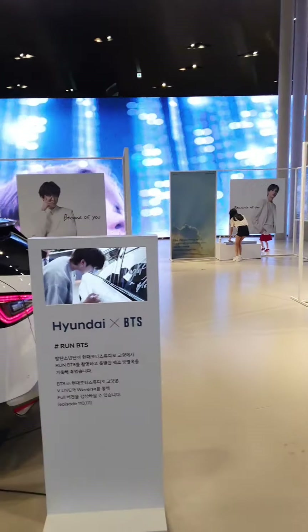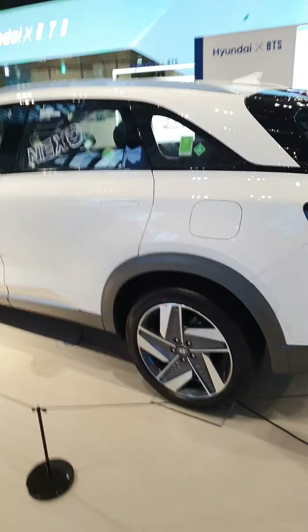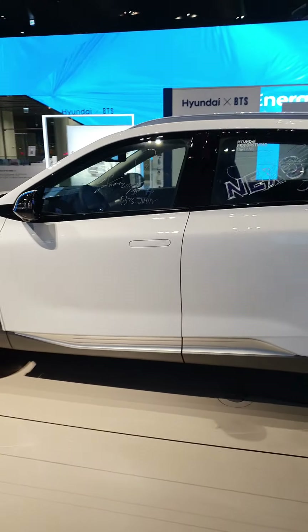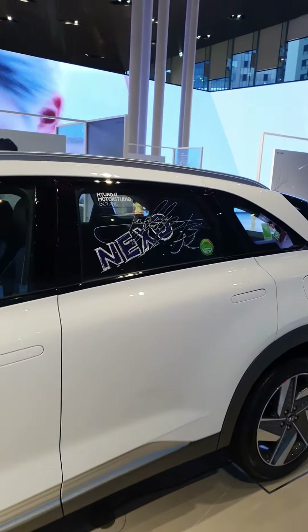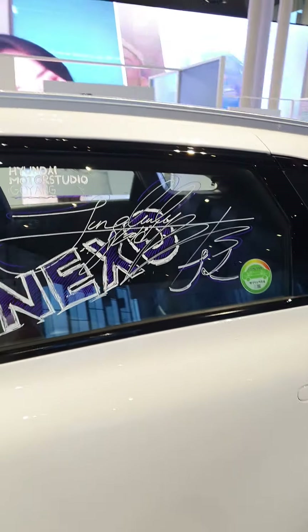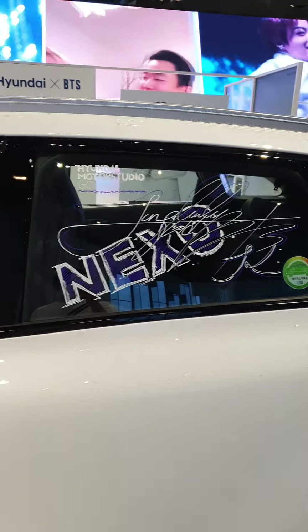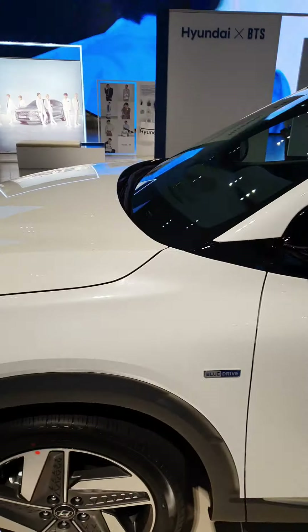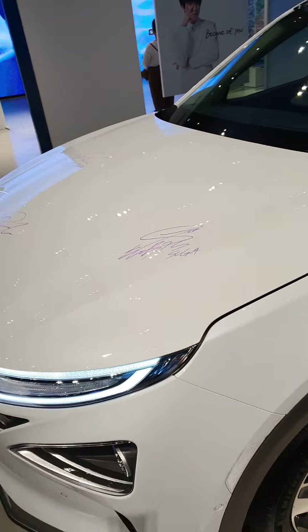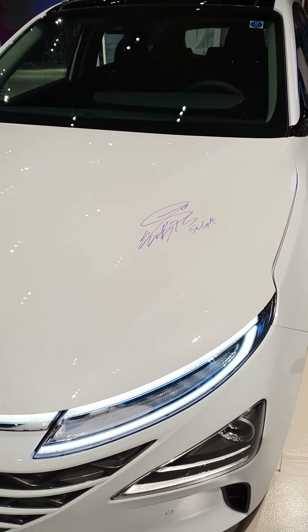Here is the BTS section. This model is the Hyundai Nexo — her name is Nexo. And you can see their BTS signatures here. This one and this one. And also on the front you can see Suga's signature.